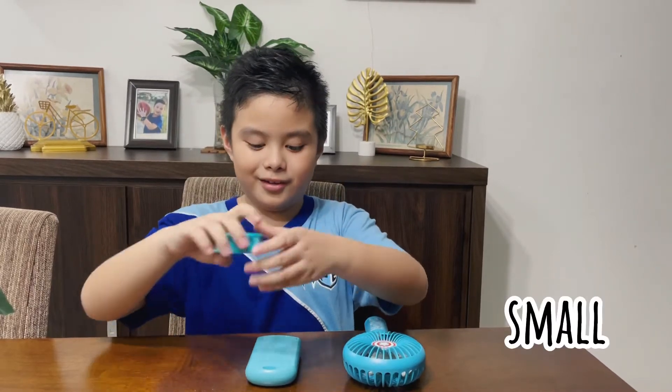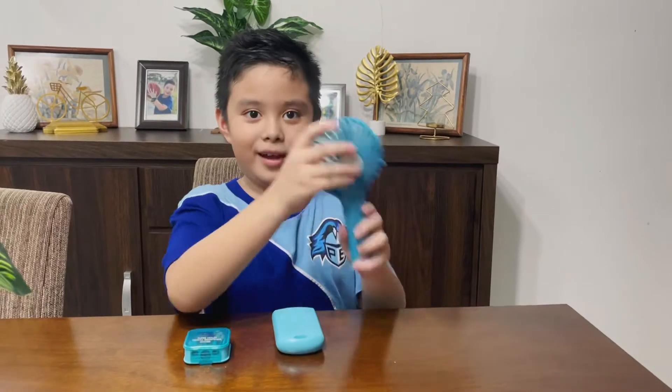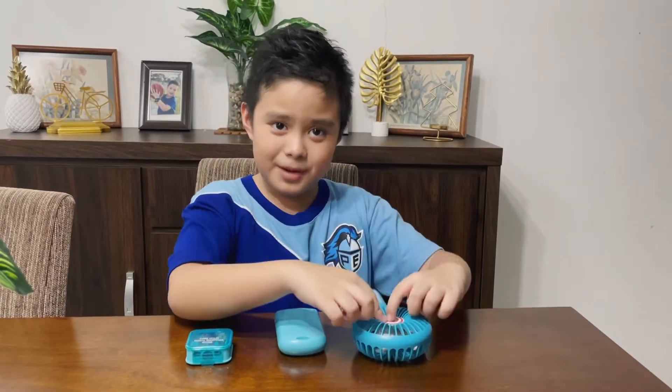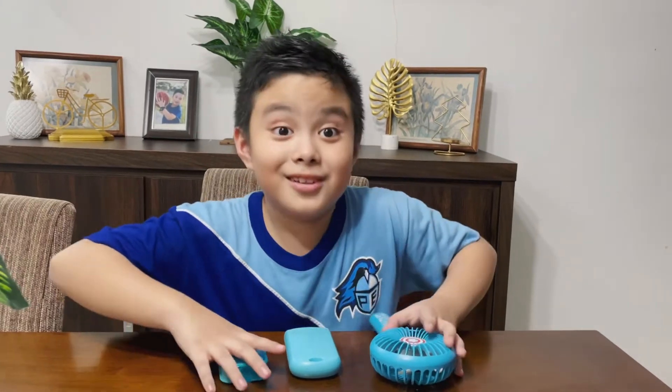It is small size. This is medium size. This is big size. Sometimes medium size. And look guys, the colors are the same.